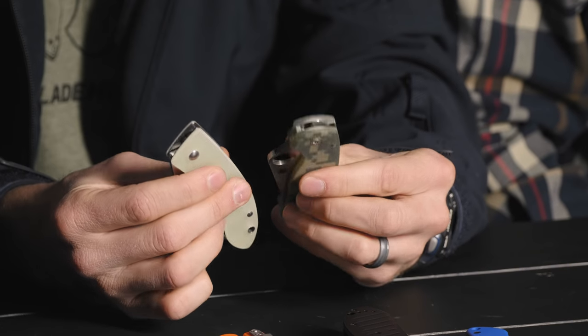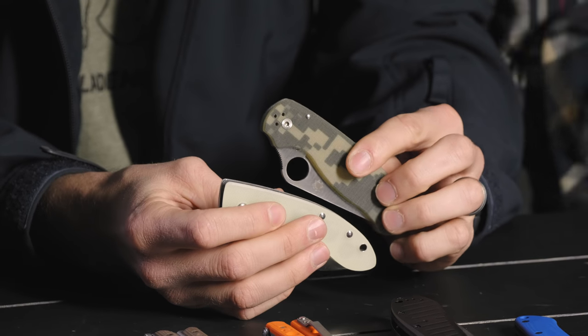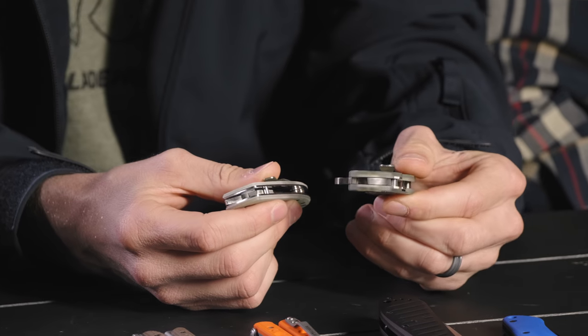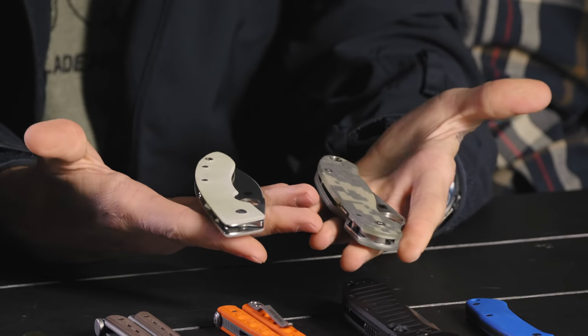Can you Rit Dye the Digicam? You can Rit Dye it and tint it in different colors. I've seen guys do it — really neat stuff. You could do a combo Rit Dye, dye them the same color. One for you, one for a friend.